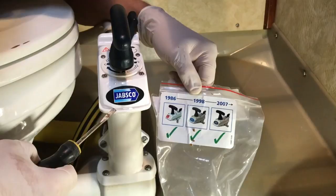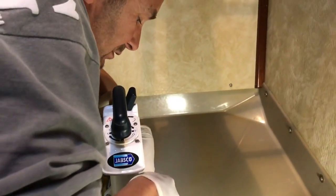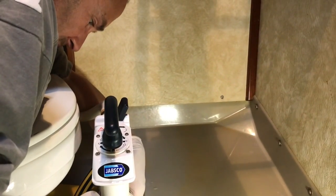Oh nice. Yeah, and it's quite an expensive service pack if you get it wrong. Okay, I think we're good to go.